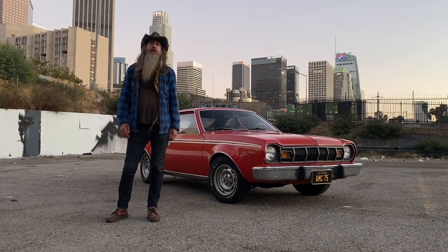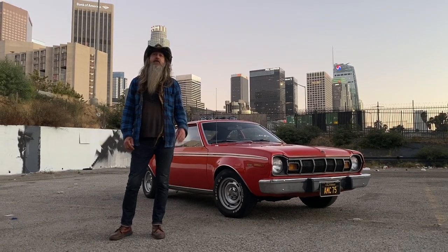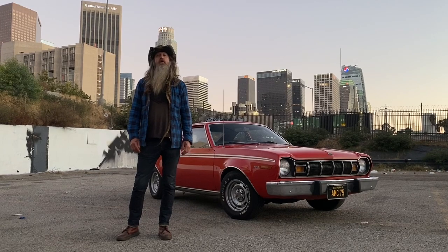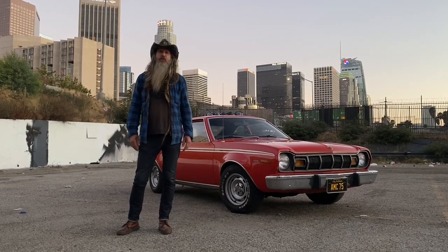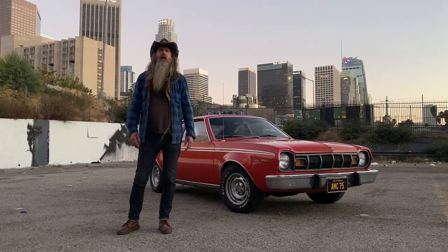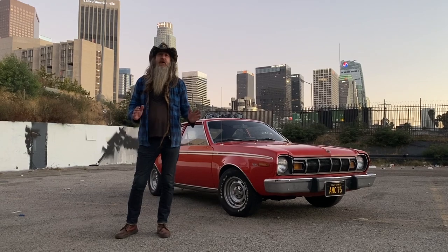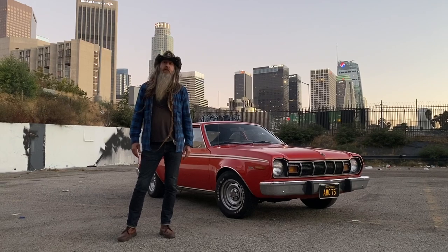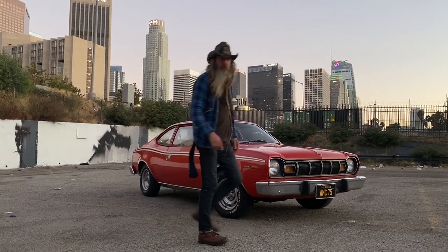So there it is — 1975 AMC Hornet. I'm back in the American car game. It has the original 304 V8 motor, the original owner's manual, the original owner's ID card, and the original bill of sale. Plus it has 147 horsepower, it's a three-speed automatic, it's got an awesome patina, and believe it or not that is the original color. All we're going to do now is get in it, go for a drive, and make some memorable moments.